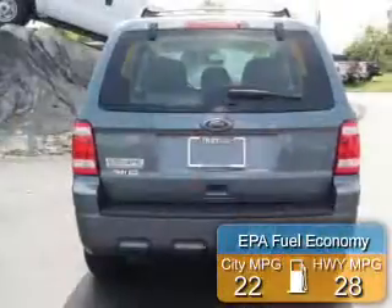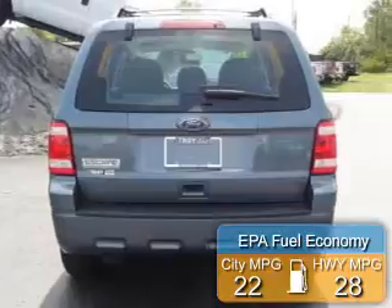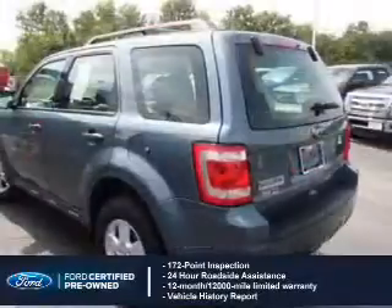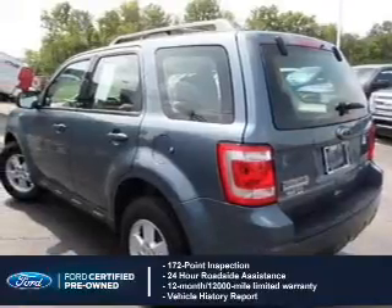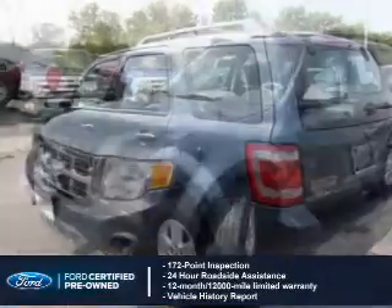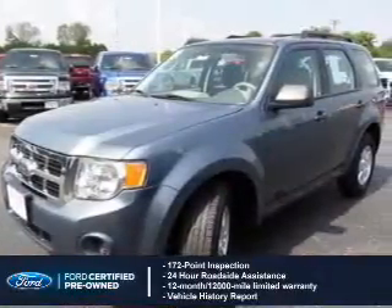Great fuel efficiency saves you money by requiring fewer trips to the gas station. With Ford certified pre-owned vehicles, peace of mind comes standard, featuring a 172-point inspection, 24-hour roadside assistance, vehicle history report, 12-month, 12,000-mile comprehensive limited warranty, plus 7-year,